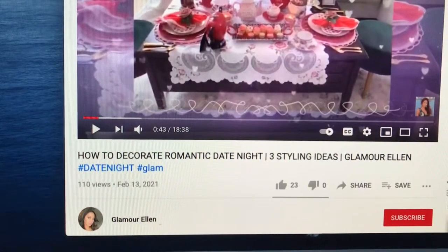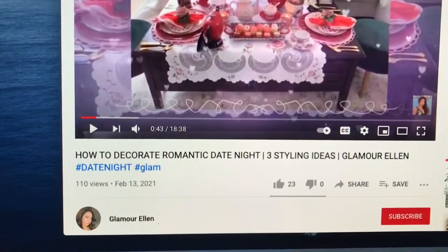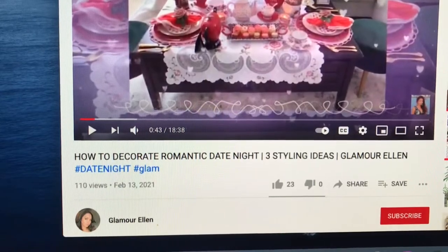Mine is going to be a pink theme, garden theme, romantic Valentine's dinner for two. I hope you enjoy what I came up with.